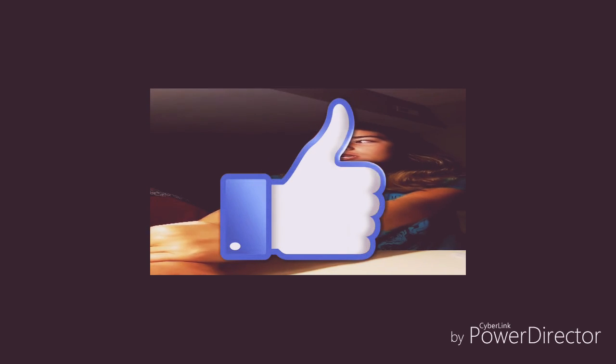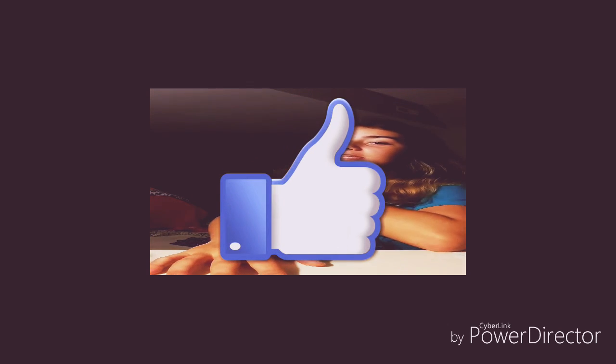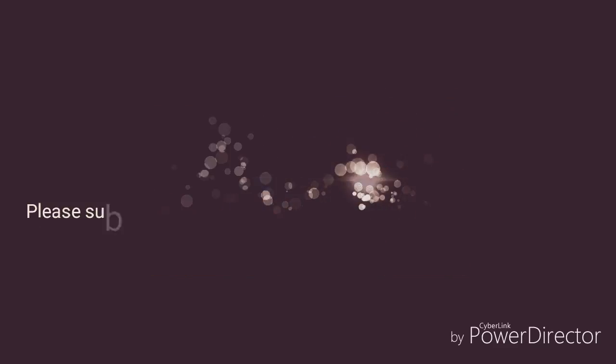Please subscribe! Let's see if we can get this to 100 likes to start, and let's see if we can get my YouTube channel to a thousand subscribers. Please help me reach my goal, spread the word, give this video a thumbs up, and subscribe. Toodle-bye!